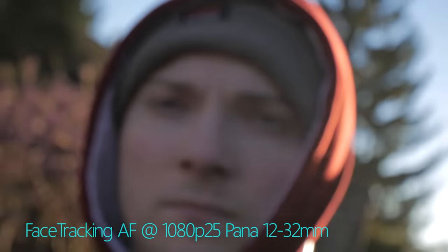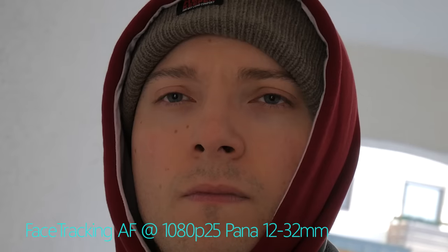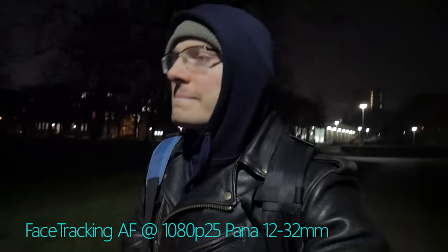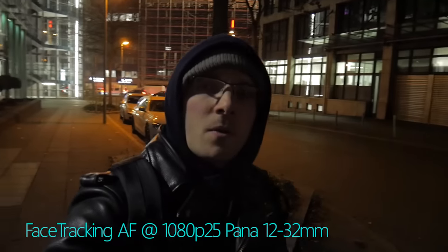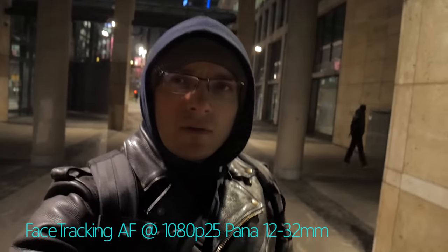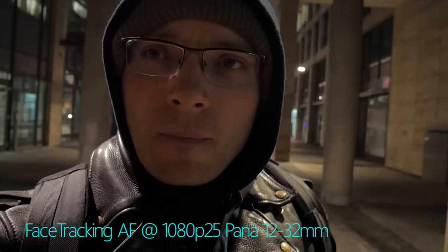Even under difficult lighting circumstances, the camera struggled but kept fighting and in the end prevailed. Taking the camera to the city at night, apart from very good low light performance, face tracking autofocus did an okay job considering the really difficult circumstances.